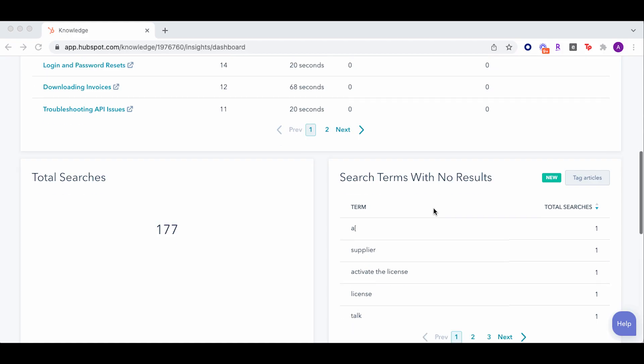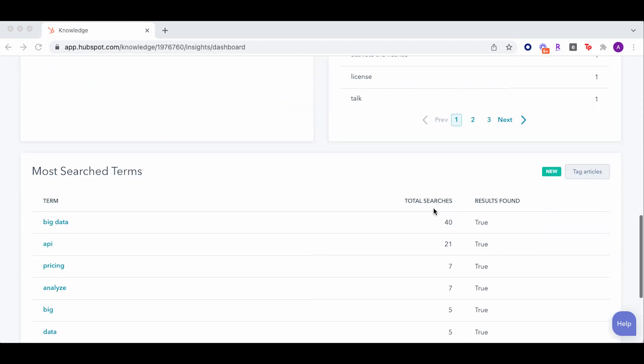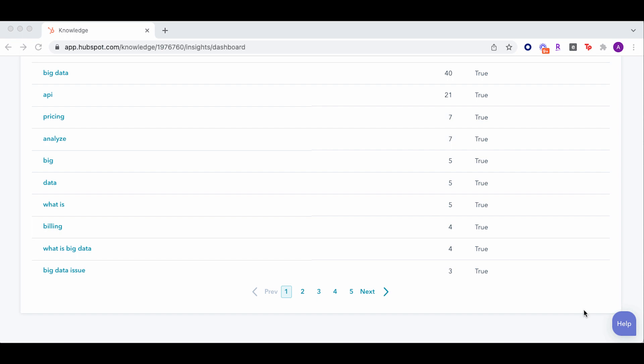A great way to start off your library is to look through customer support tickets and determine the most common issues. Once you've written and published your articles, you'll be able to access usage data, customer feedback, and search analytics so that your knowledge base is always evolving to support your customers.